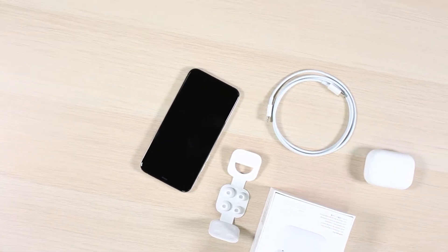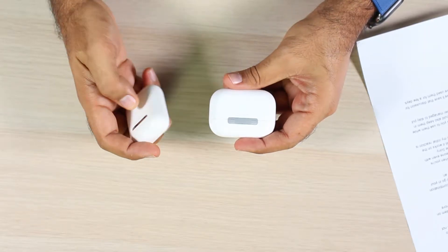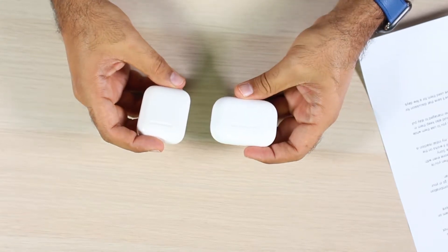The new AirPods Pro costs 999 dirhams, and that gets you a case with wireless charging. Compared to the non-pro model, which costs 829 dirhams with the wireless charging case, you're not paying a whole lot more for these new models.